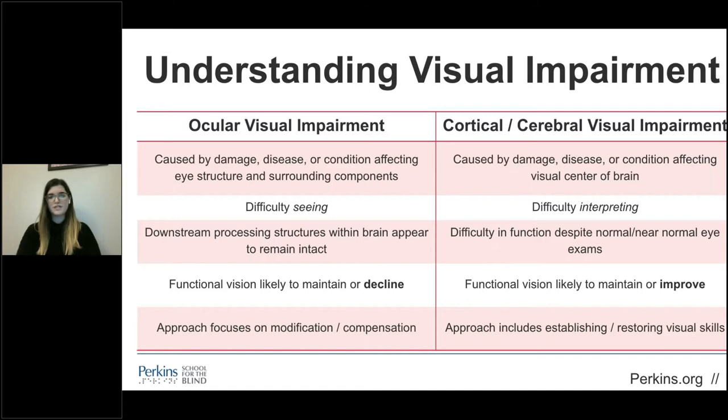With CVI, individuals have difficulty processing or interpreting visual information. It's caused by damage, disease, or a condition affecting the visual center of the brain or its pathways. The degree of neurological damage and severity of the cortical visual deficits depend on the time of onset, location, and intensity of the damage. Eye exams may present as normal or close to normal, yet visual function is challenging. Intervention approaches include establishing and restoring visual skills. Over time, the student may learn to perceive more visual stimuli when provided with appropriate interventions, strategies, and adaptations.